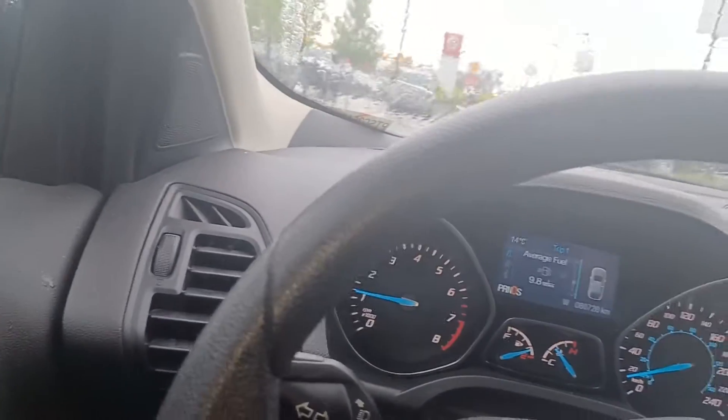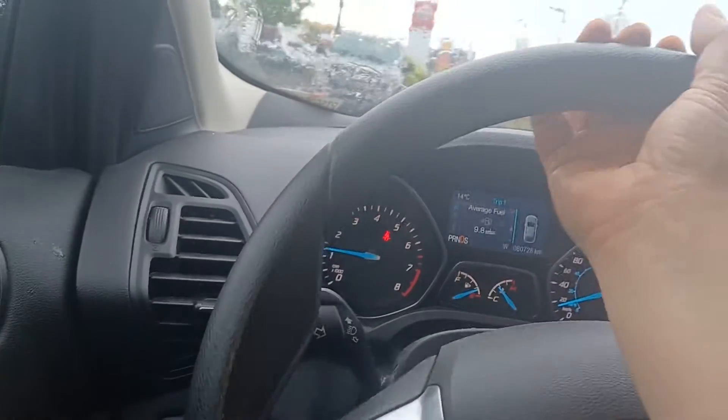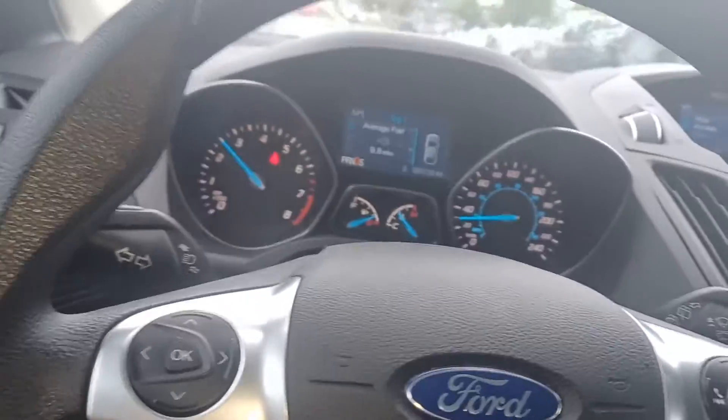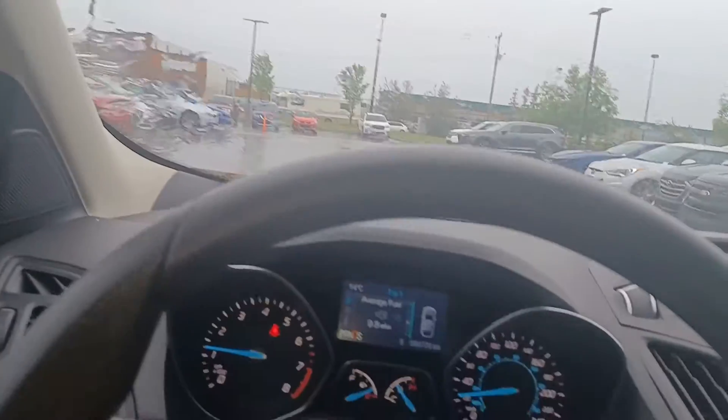We're just going to go for a quick little drive since we've got to park it anyway, so you can see for yourself that it drives really nice. The beeping noise is just because I'm not wearing my seat belt. It accelerates really well, brakes really well, and the wipers work really good.